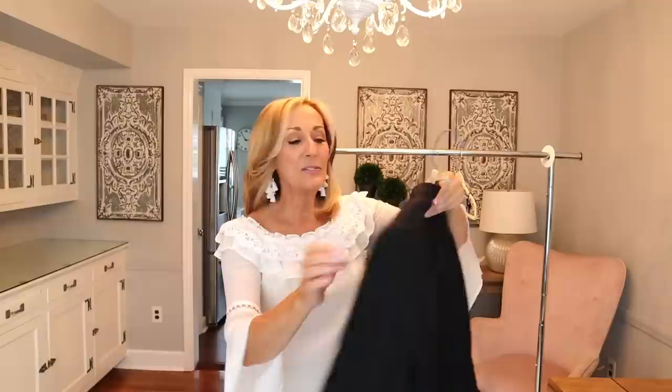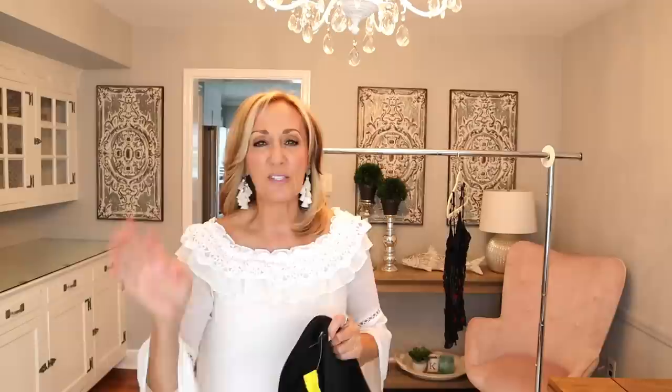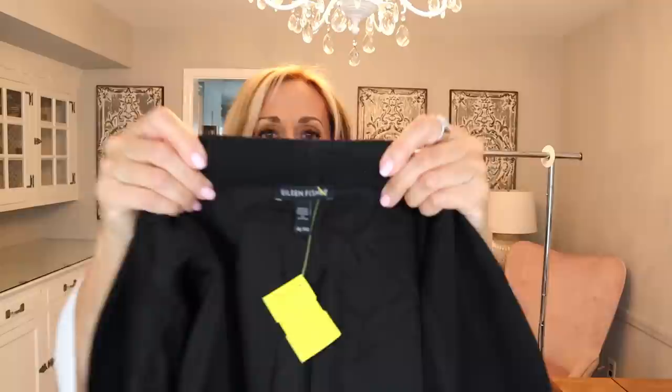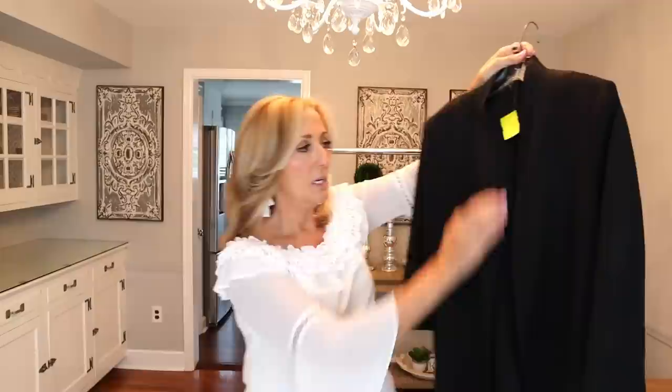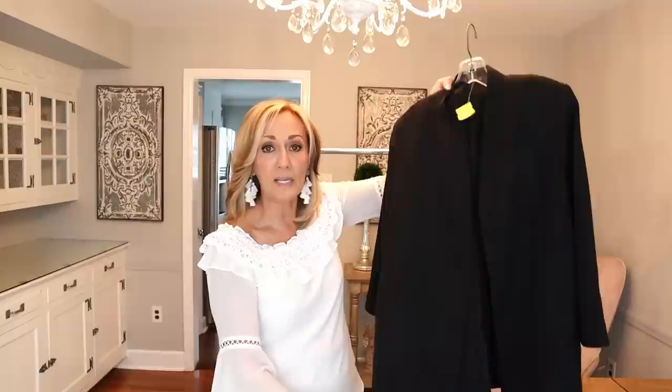Next item is Eileen Fisher. I don't pick up all Eileen Fisher — the small sizes sell dreadfully slow for me unless it's a special piece. But this is an extra large and it is just the perfect black career blazer. Looks like a three-quarter sleeve, a little bit oversized, open front — one of those basic black pieces that you reach for time and time again. It's great for evening wear, career, dressing up a pair of jeans. I do very well with jackets like this. I'm going to say at least $60.